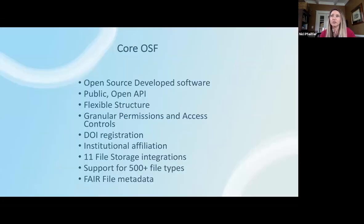At the core of any collection is the OSF project — that's what is being aggregated. OSF has open source developed software and a public open API. OSF projects have a flexible structure with granular permissions and access controls, the ability to add components and folders within that structure, and you can register DOIs for projects and components.